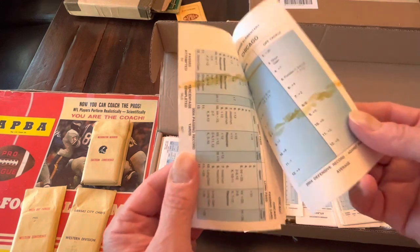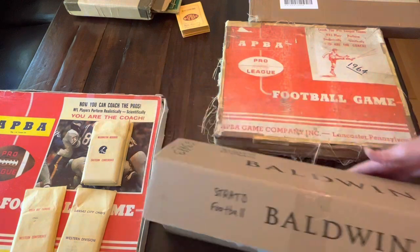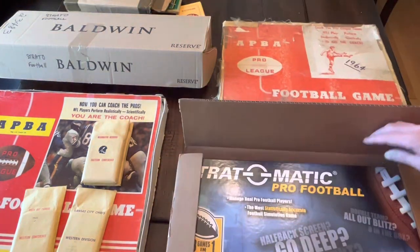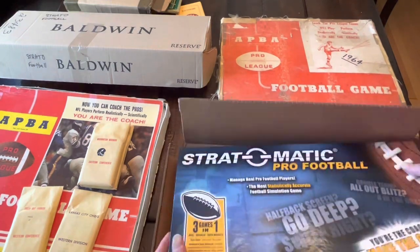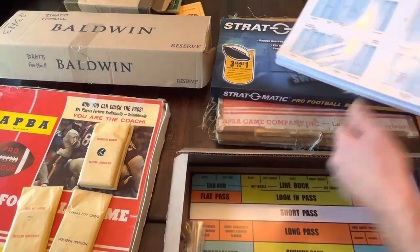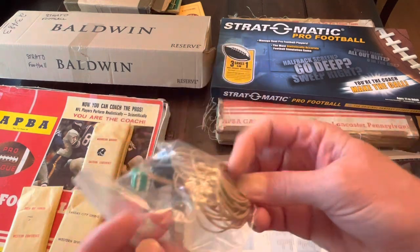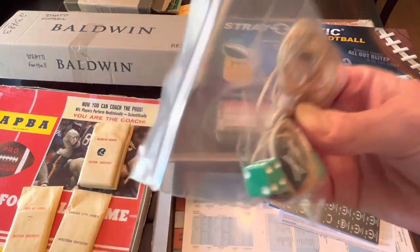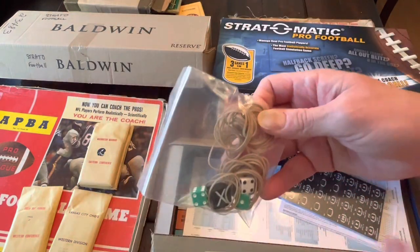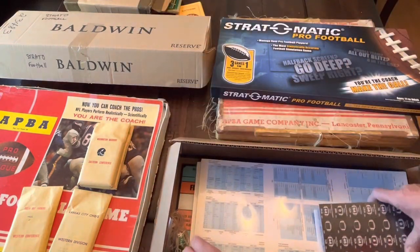Do not use rubber bands with your Strat cards. Please. You want to keep your cards nice and pristine. You bought this nice new set — that's beautiful. You want to keep them nice. But they go ahead and include this whole bag of rubber bands. Very generous, very thoughtful — throw these away. Put them to the side. Use them for whatever else. Do not put them on your cards.